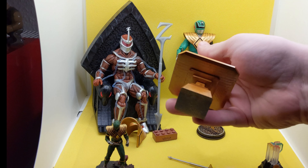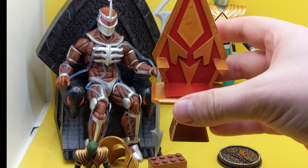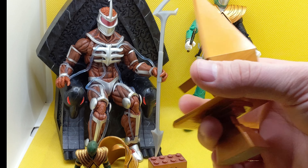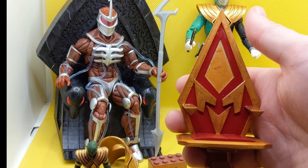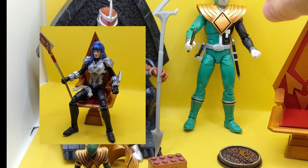Let's look at the In Space Astronoma throne. It is a great throne — super high detail, nice paint job, feels good. The figure looks great on it. I'll drop a picture of the figure on that throne.